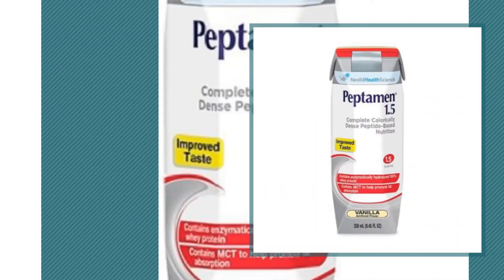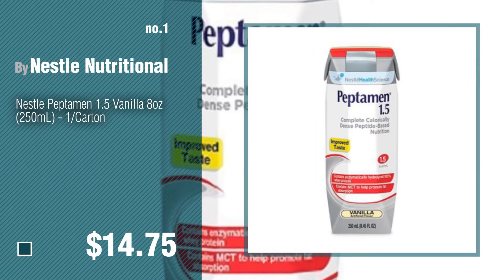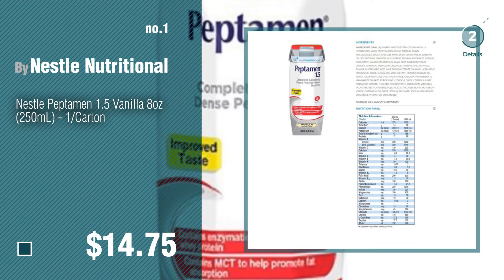Number 1, most popular, by Nestle Nutritional. Watch this video and get inspired.